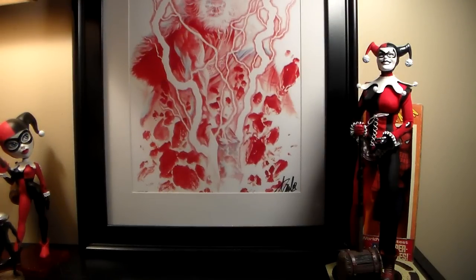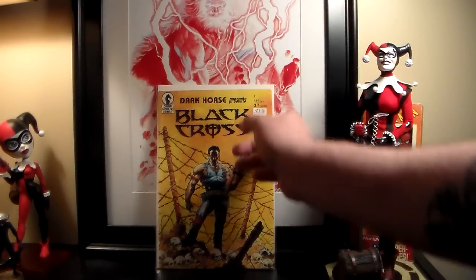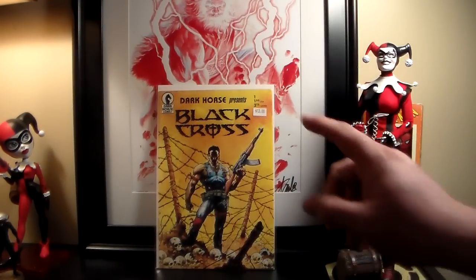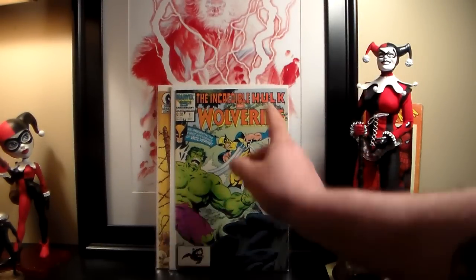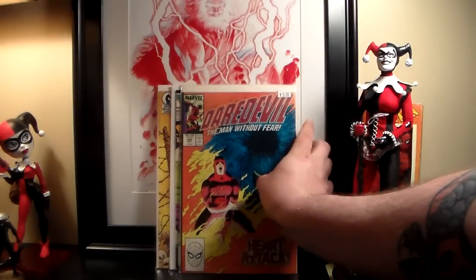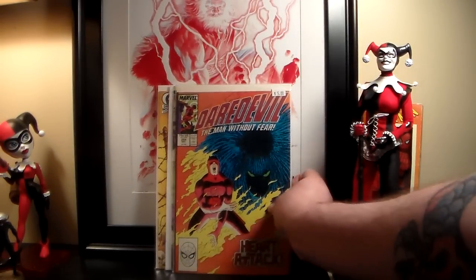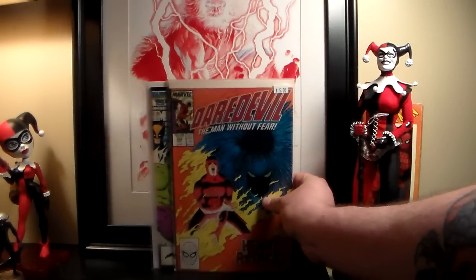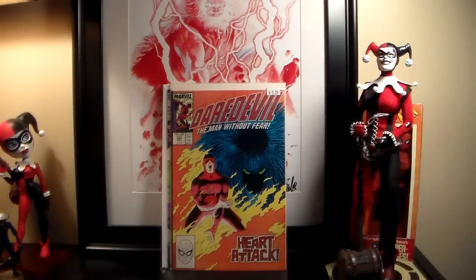First I'm going to show some flea market finds — I'm whispering because my girlfriend's home. First I got this at the flea market for 13 bucks — don't disregard all that stuff. This is a first appearance of Concrete. I also picked up this reprint of Incredible Hulk 181, first appearance of Wolverine. And I got Daredevil 254, first Typhoid Mary. I got all three of these for 20 bucks.